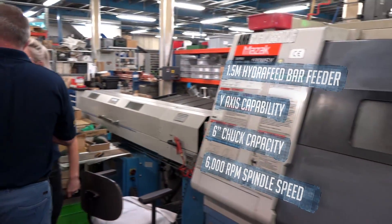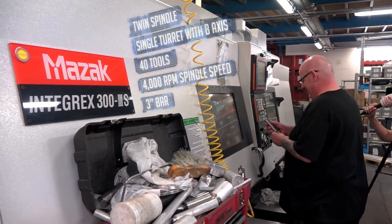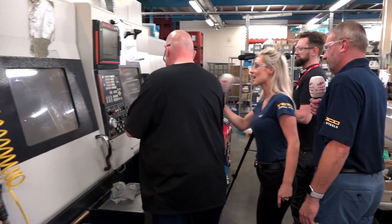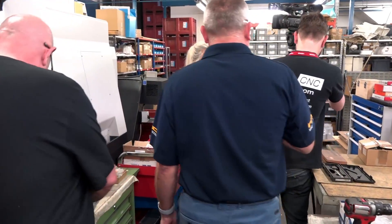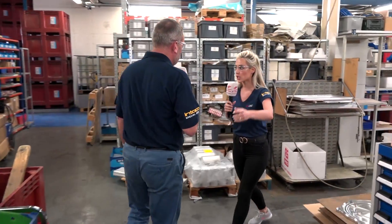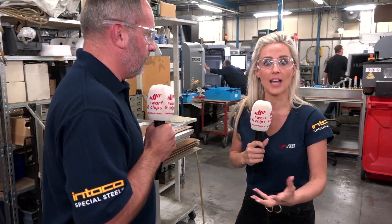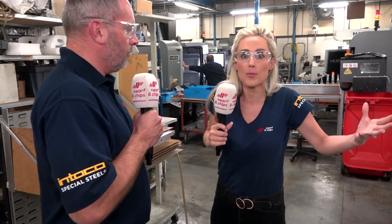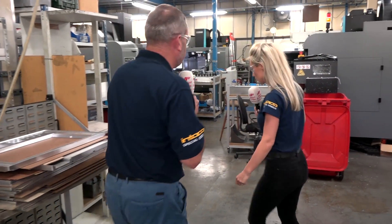Here's a Mazac Turning Centre and a Mill Turn on the left-hand side. Whether it be stock or tooling, PSL Data Track has the ability to be in control of that, so you know exactly where products are within your workshop — streamlining the whole business. It's also about traceability.